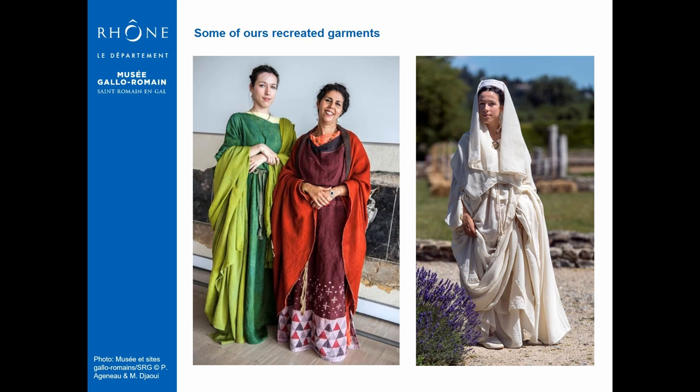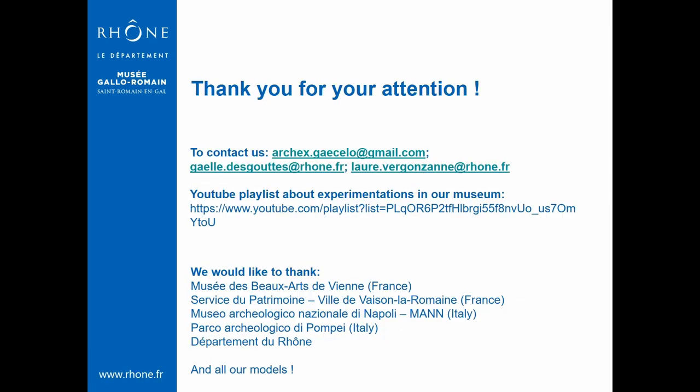Well, we have reached the end of our presentation, but there are so many other things we would have liked to share with you. We hope this topic was of interest to you. You are welcome to contact us if you want to pursue the discussion and know more about our project. We invite you to consult our YouTube page with a playlist dedicated to experimental archaeology, soon in English. Now take care, experiment a lot, and have a nice EAC 13. Bye!